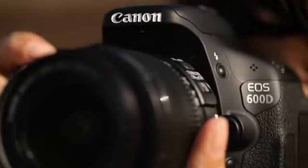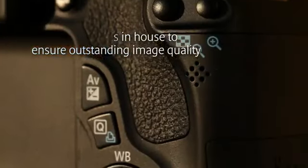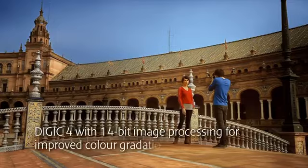As the manufacturer of all the key technologies within our cameras, including the sensors and machines that build them, each and every camera is geared to provide the photographer with the best possible experience without compromising the image quality. This can be seen in many of the features showcased in our new line-up.